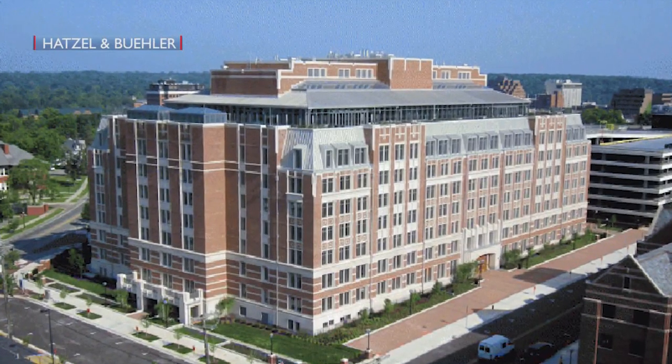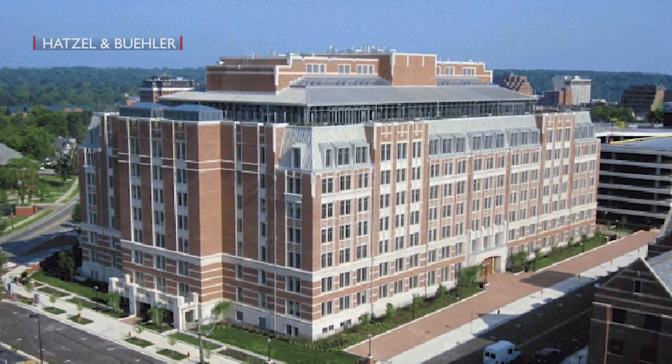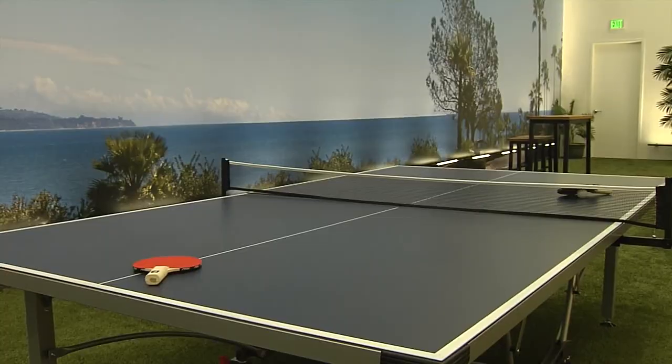There is already a similar dorm at the University of Michigan named after 98-year-old donor Charles Munger, who came up with the concept and plans to contribute a yet-to-be-determined amount.